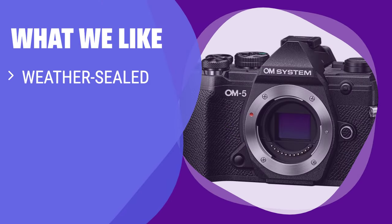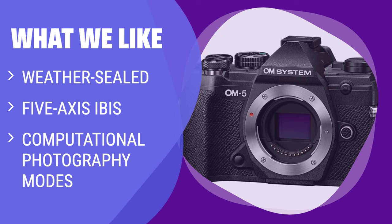What we like: For adventurous photographers looking for a portable and feature-rich camera, the OM System OM-5 is a great choice. With a weather-sealed body, 5-axis IBIS, and computational photography modes, it's perfect for getting steady shots on hikes.